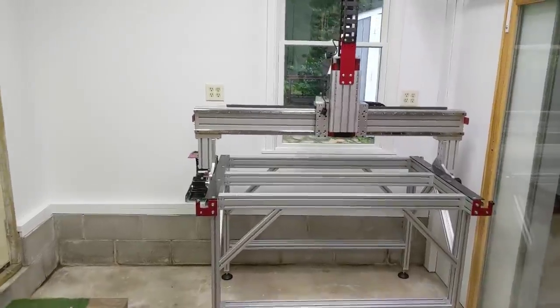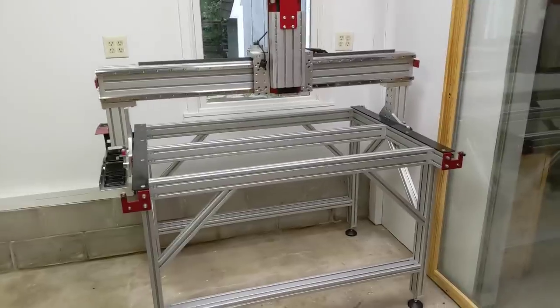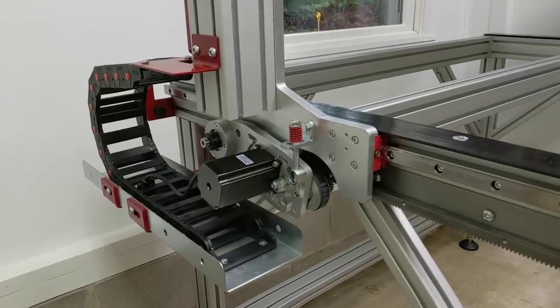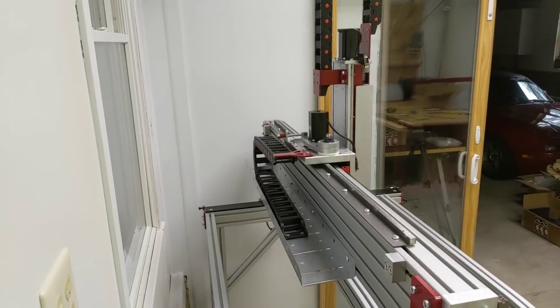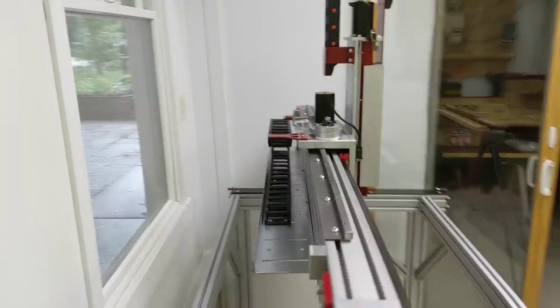Things are going well — it's starting to look like a CNC machine. I've got pretty much all the mechanicals put together. The base is put together, the gantry is put together, and I've got the drag chains in place ready to run the wires. The next step is to run all the cables to all the motors and the sensors.